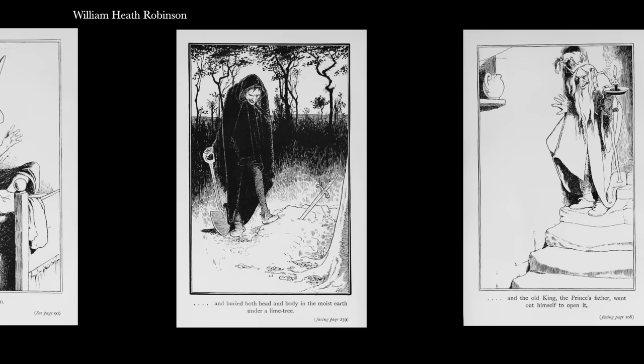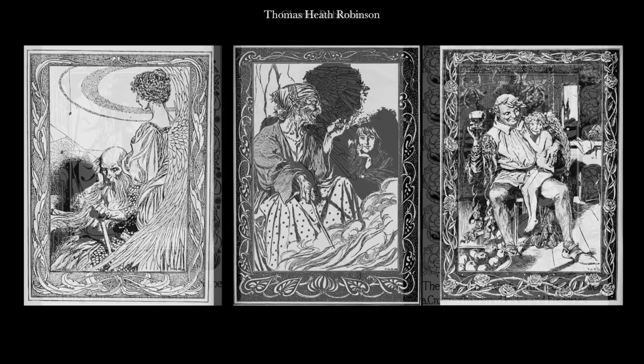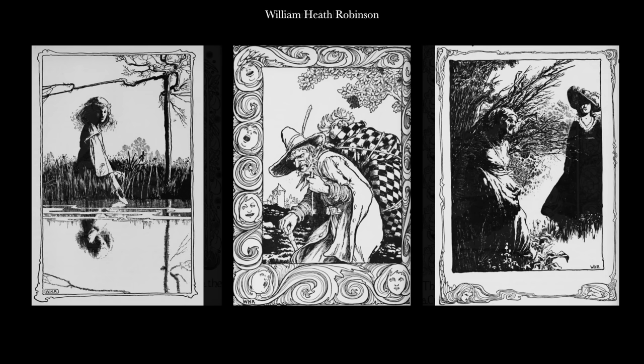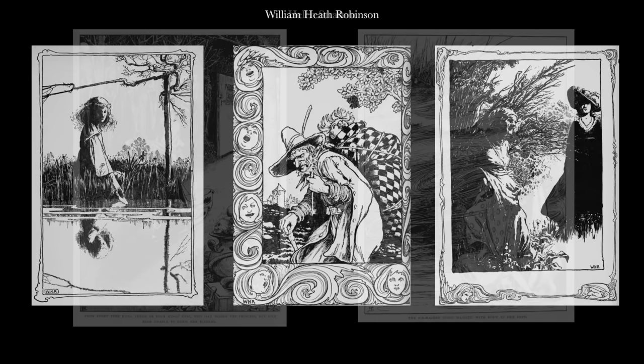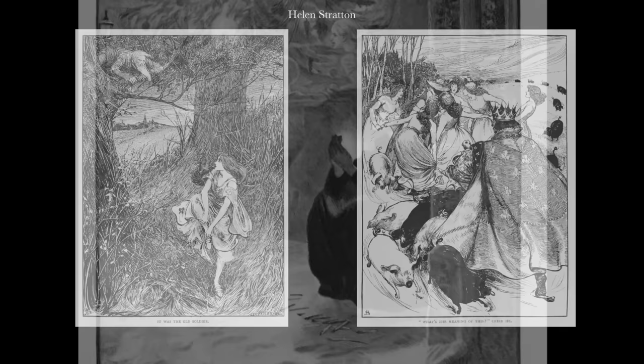This allowed for greater sophistication in his line work and the published results were now faithful reproductions of his originals. Only two years later in 1899 he collaborated with his brothers Thomas and Charles on yet another collection of the tales. But despite its commercial success this would be the only such family project they worked on during their respective careers. In the same year Helen Stratton created a series of similarly styled compelling monochrome illustrations which combined considerable technical skill and narrative prowess in equal measure.